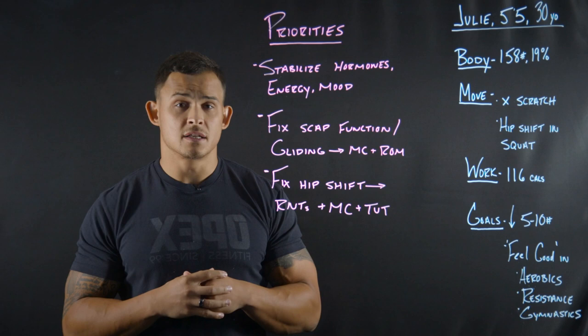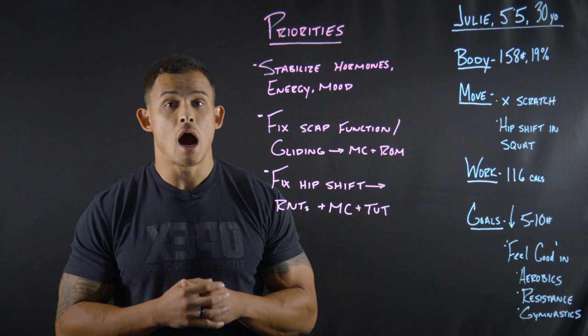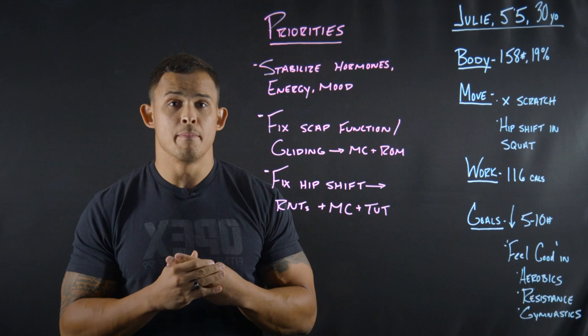Taking that data and walking through her priorities — priority number one for Julie is stabilizing hormones, energy, and mood. We're going to do this through an auto-regulation style resistance training program, through prescribed work outside the gym where she's just moving her body on a consistent basis, and through a macronutrient profile that fits her needs and what she's doing in training.